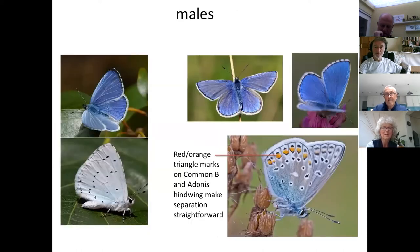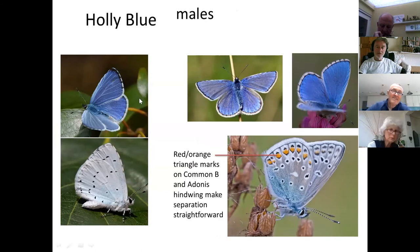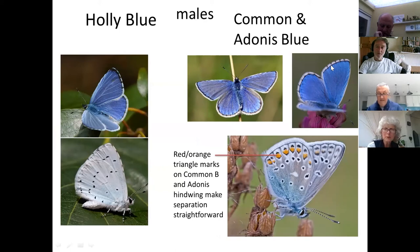Comparing undersides: one is a Holly Blue, one a Common Blue, and one with obvious black veins an Adonis Blue. The Holly Blue has no red lunules; the Adonis and Common Blue both have red lunules, easily separating them from the Holly Blue. The Common Blue has a clear border, while the Adonis has the black veins going through the margin. If the weather is poor and we only see settled butterflies, we can look at the wing margins: Common Blues will have clear borders; Brown Argus and Adonis Blue will have black veins going through the borders.